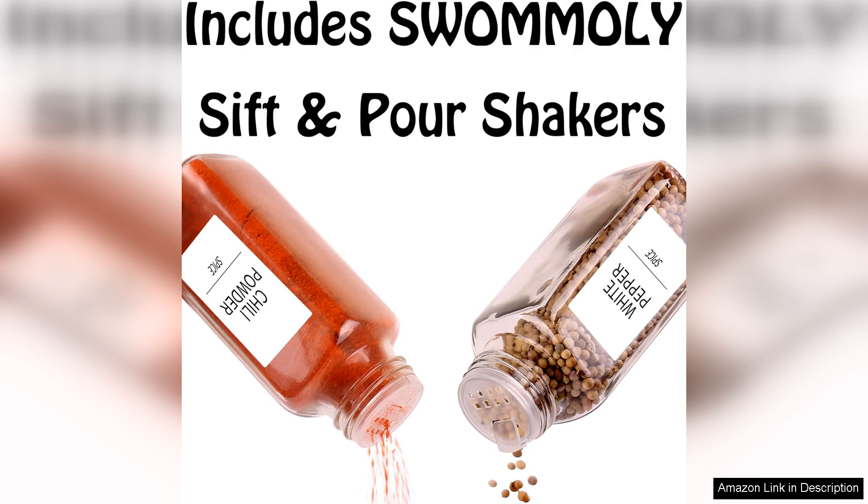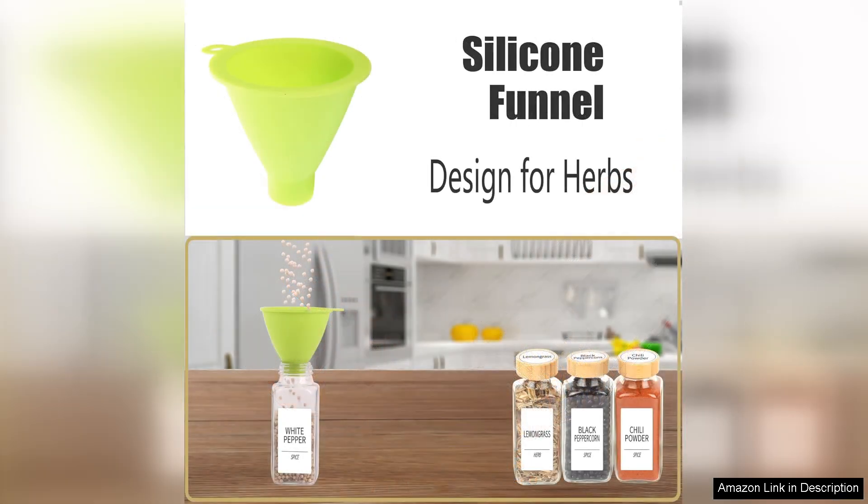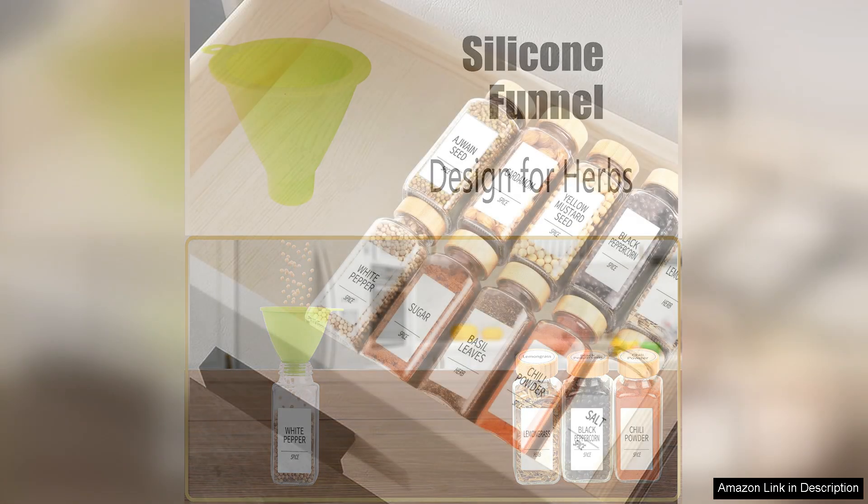The labels stick well and are easy to read, adding a clean and organised look to my spice cabinet. The 8 oz capacity is just right for my home cooking needs. I appreciate that they're not too large, preventing me from over-buying spices, while still being roomy enough to hold a reasonable amount. The sleek design allows them to fit perfectly on my spice rack without taking too much space.